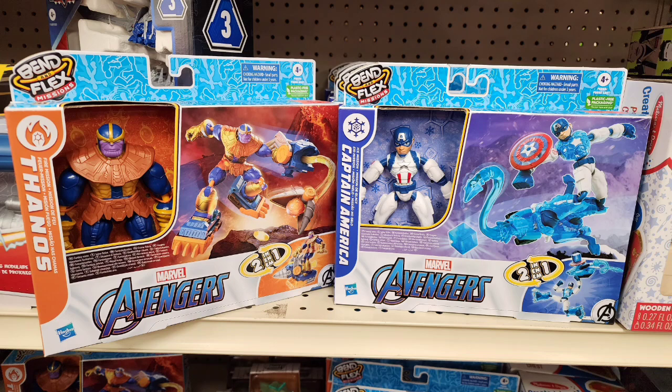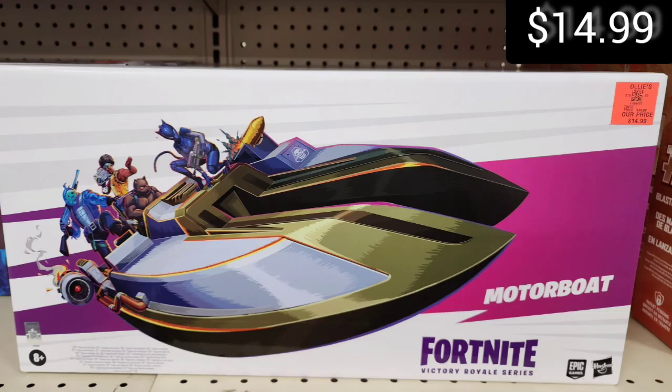Avengers — of course you've got Thanos here, and Captain America in the bendable flexible line.